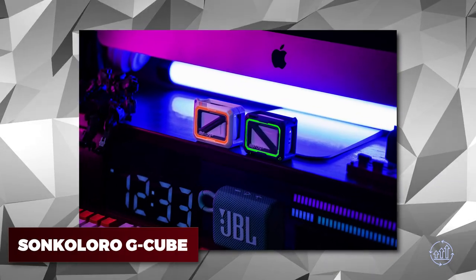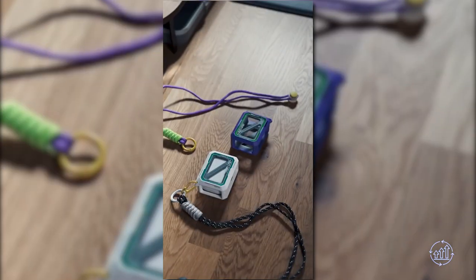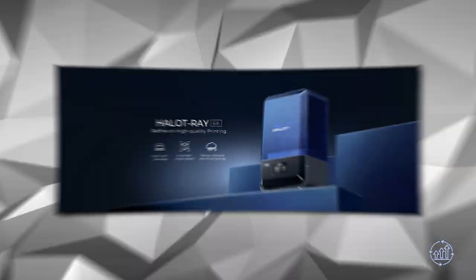Soncaloro G Cube — want to give your AirPods a stunning upgrade? Check out the G Cube Luminous Armor Case. It has a mechanical design with luminescent materials that make it look unique, plus a handy switch for easy access.